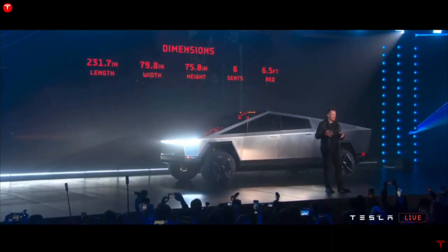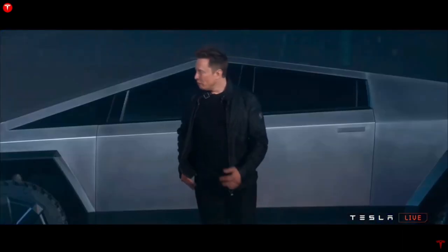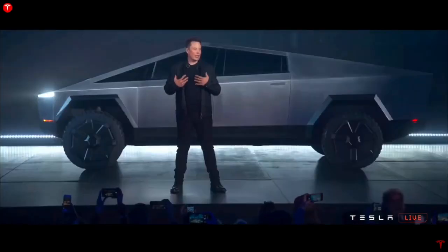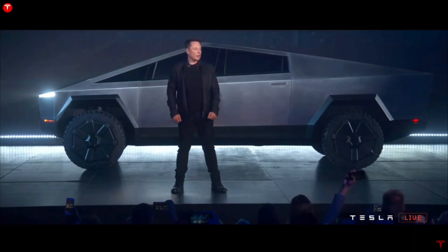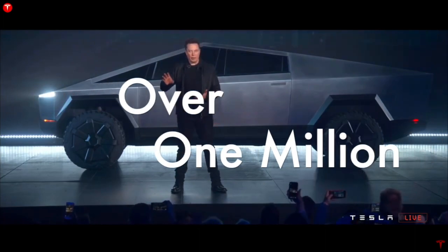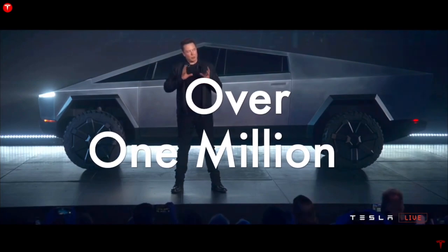Elon says there are something like 700,000 or so pre-orders, but we don't really know. Considering the Model 3 had around 325,000 pre-orders with a $1,000 deposit when Tesla was barely even known, compare that to how much publicity the Cybertruck got, and with a deposit of only $100, I suspect they have over a million pre-orders. Sure, perhaps only half of them are serious buyers, but they still have a serious backlog.